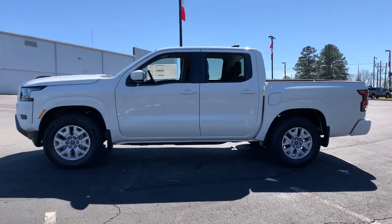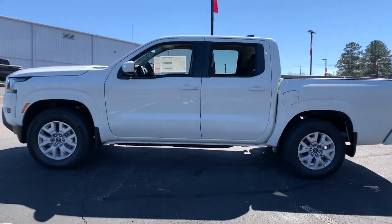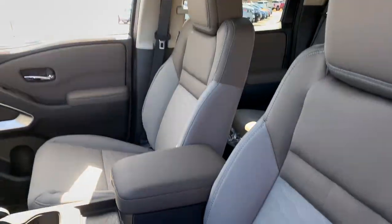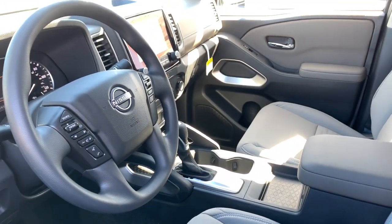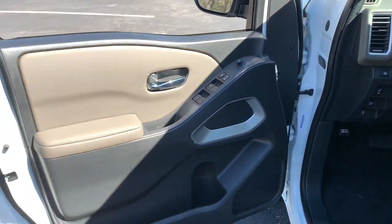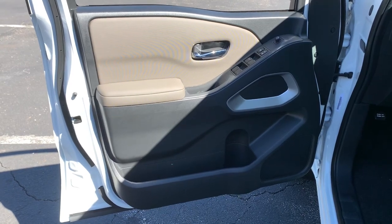These are just some of the great options this vehicle comes with: Lane Keeping Assist, V6 Cylinder Engine, Backup Camera, Floor Mats, Brake Actuated Limited Slip Differential, Engine Immobilizer — midsize truck capability at an oversized value.